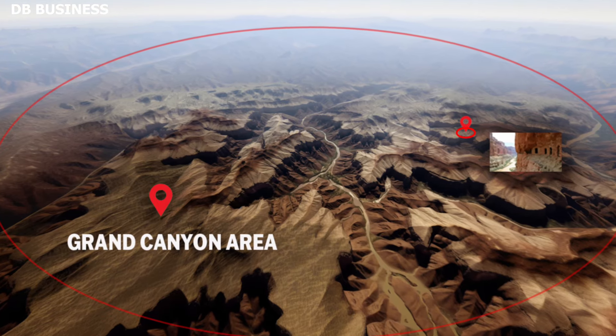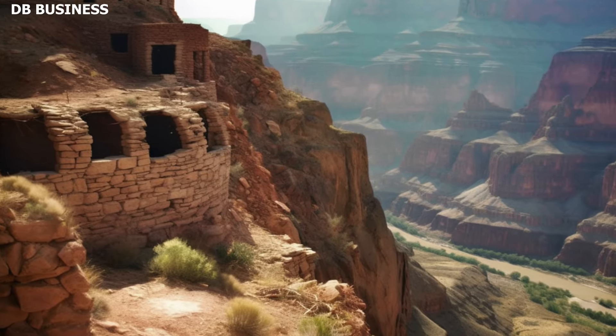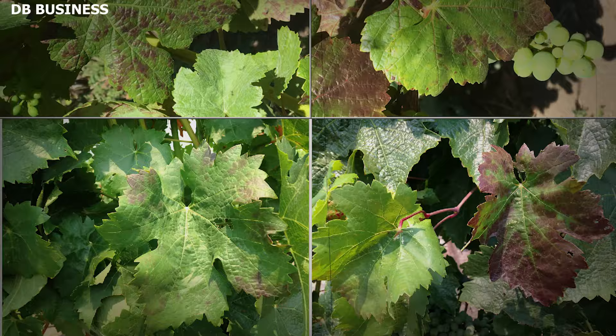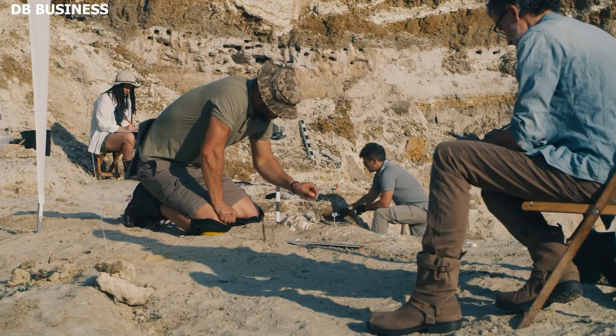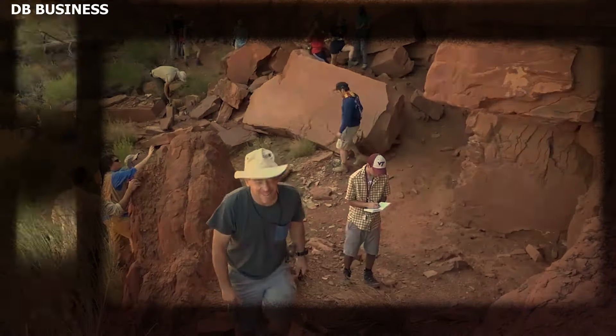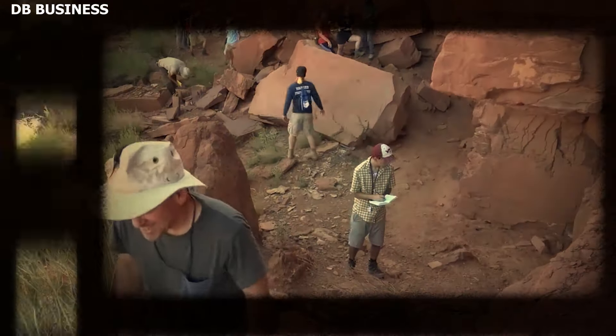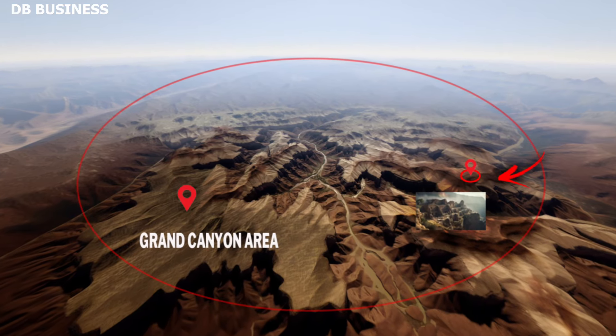One of the most significant discoveries inside the Grand Canyon is the Grapevine Ruin, discovered in 1932, which serves as a testament to the rich cultural tapestry of the American Southwest. In 1932, a team of explorers led by seasoned archaeologists and canyon enthusiasts stumbled upon the Grapevine Ruin during an expedition into the deeper, less frequented parts of the Grand Canyon.